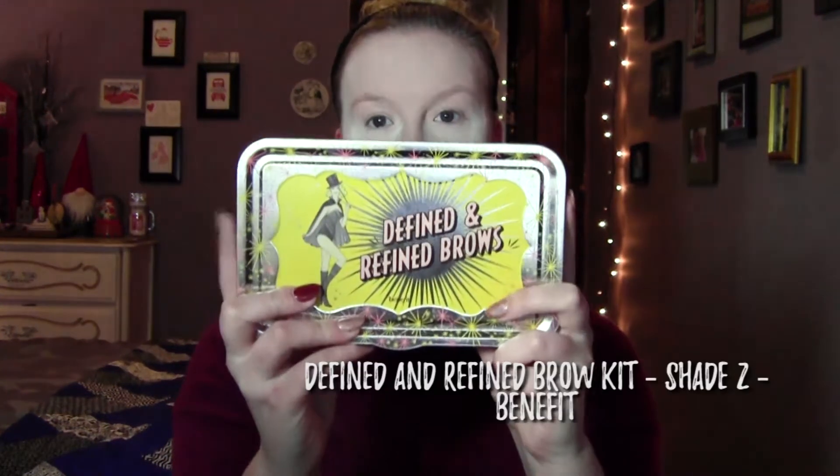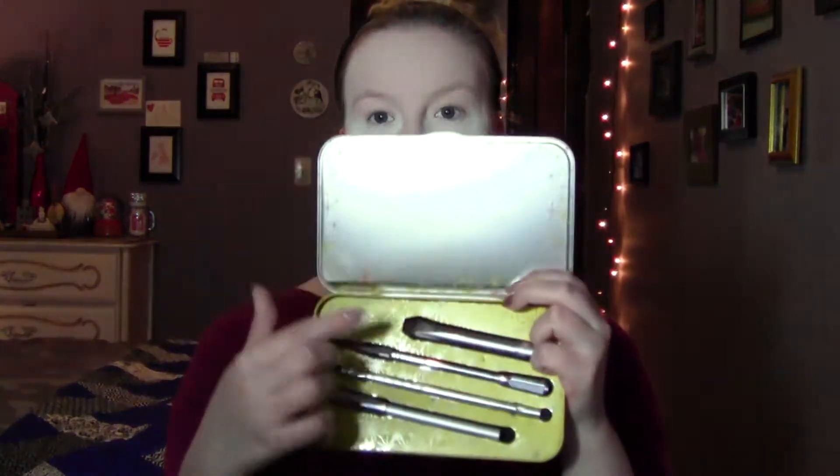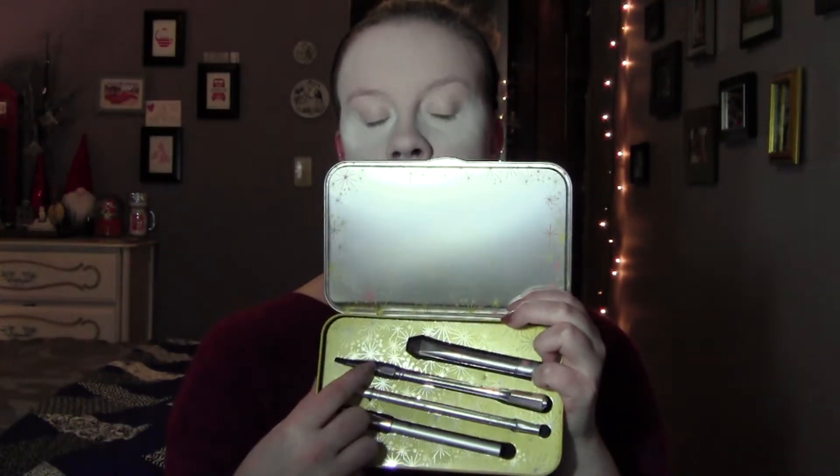Next I am gonna go in and do my brows. I usually start out with the Defined and Refined Brow Kit by Benefit — I have it in number 2. Inside it comes with a primer, a precision eye pencil, a measure, and a High Brow. I really don't use the measure — I probably should, but I don't. So I'll go in with that first, and then I usually go in after to fill in just the more outer edge of my brow and lightly fill it in to darken it up and give it a little more depth with the Ka-Brow by Benefit, and I use this in number 3.